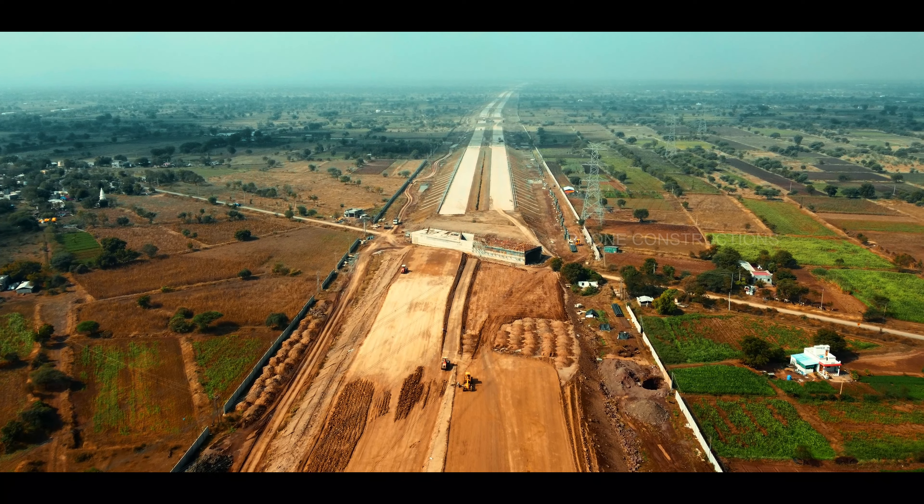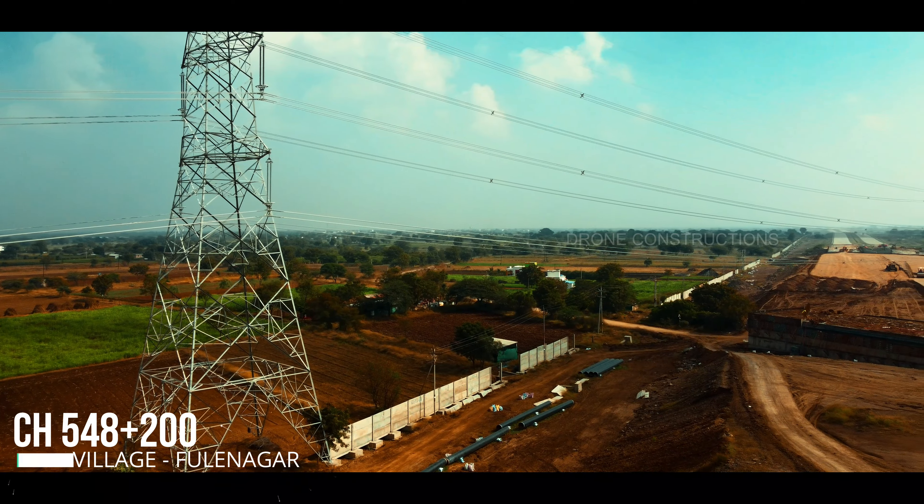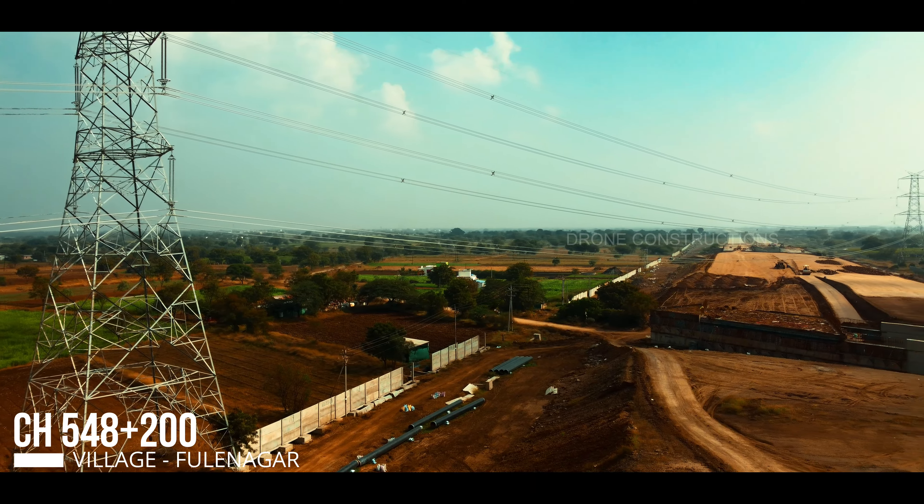The reason behind that is these high tension lines. The government should really focus on that.